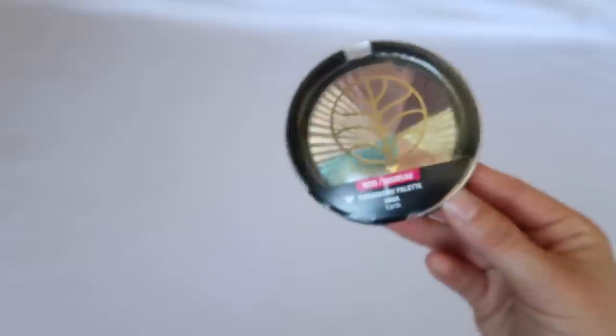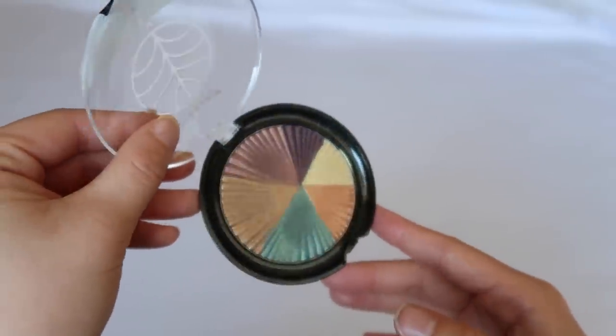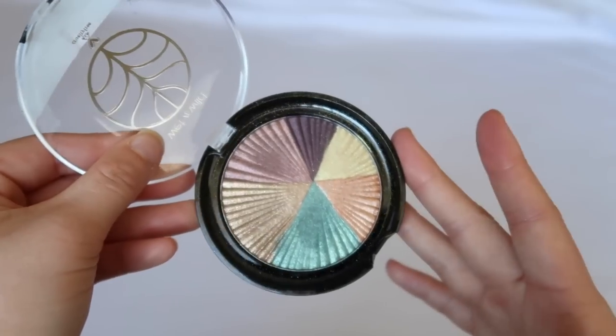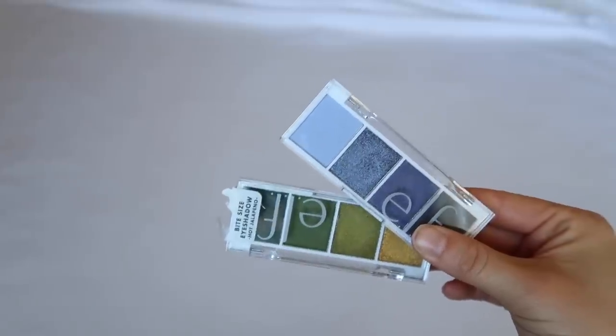For Wet n Wild, I have just one palette — from an old zodiac collection. I bought the whole collection but this is the only one that stood the test of time. It has really pretty shimmers and I like it, even though I don't use it that often.